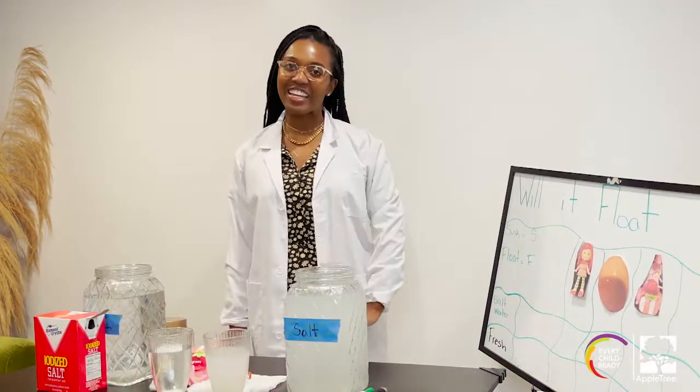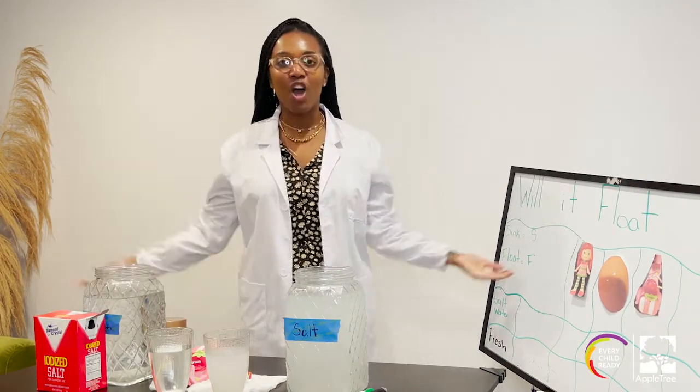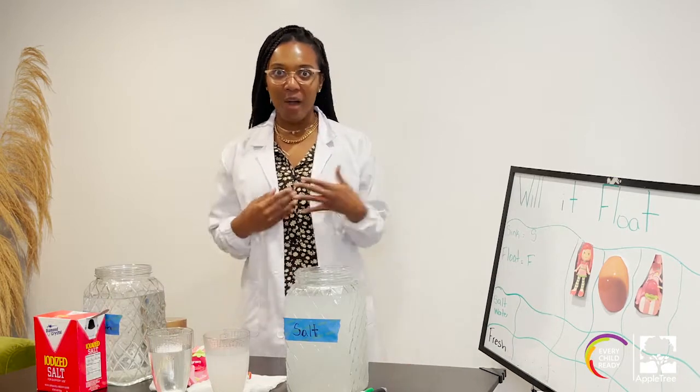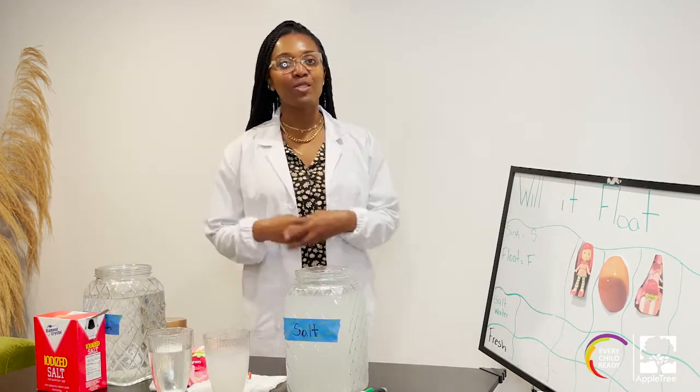Hi friends, welcome to Learning Wild. Today we're going to talk about fresh water and salt water and which one allows things to float. I'm so excited.